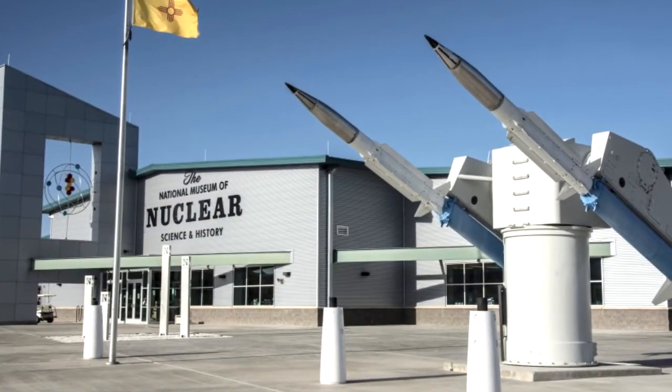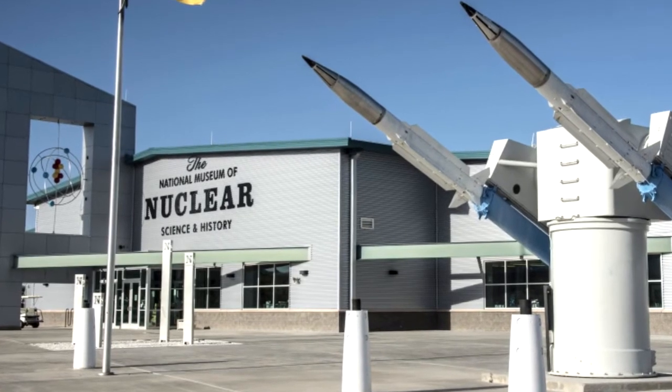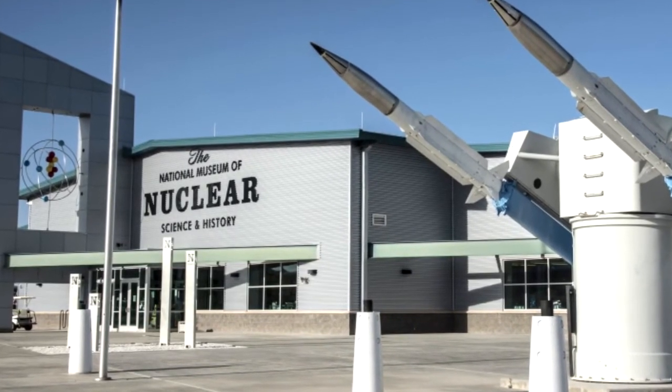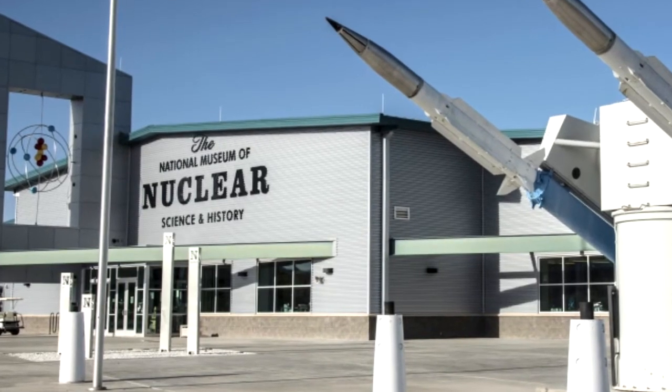Jim Walther, director of the National Museum for Nuclear Science and History in Albuquerque, New Mexico, describes how Los Alamos has served as a pioneer in the field of health physics.